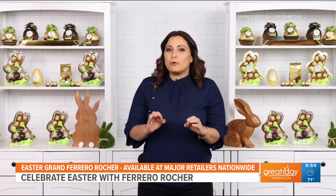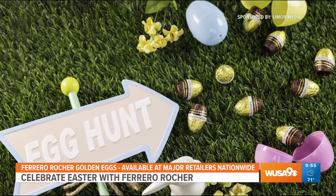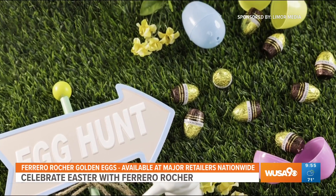You can also sprinkle some Ferrero Rocher golden eggs into your Easter basket. They come in milk, dark, or white chocolate flavors, and they're also the perfect size to hide in those plastic eggs for an Easter egg hunt.